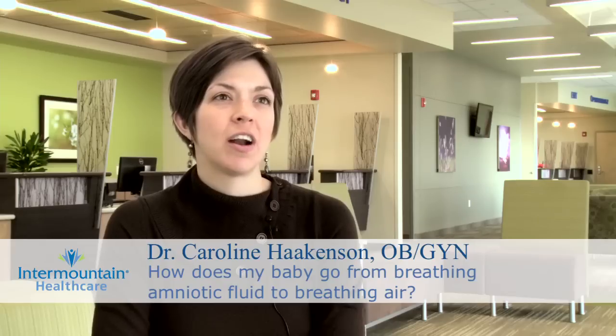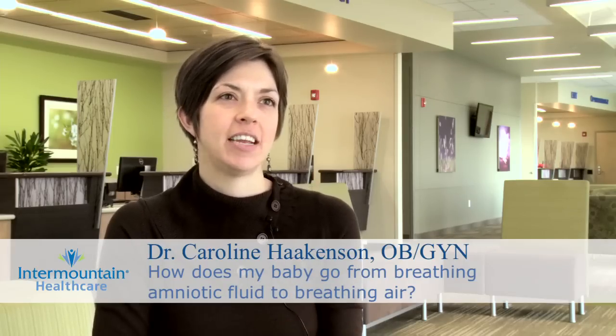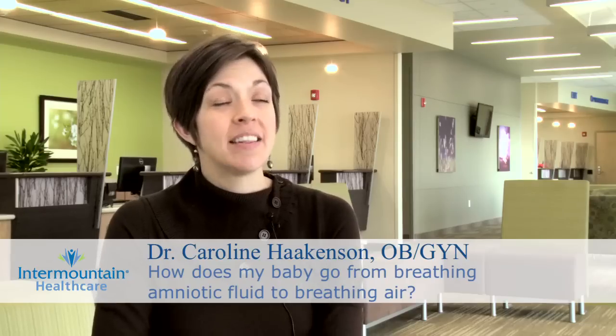A question I often get asked, even by fathers after a baby is born, is how the baby has gone from breathing the amniotic fluid of pregnancy to breathing room air and how that process occurs. It's a very complicated process that initially involves blood vessels in a baby when the baby is in utero that we don't have as adults.